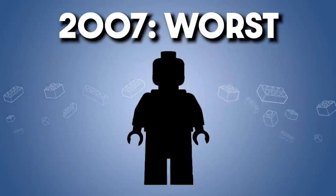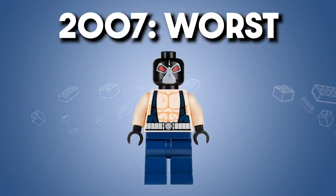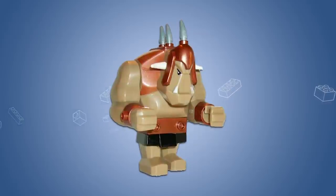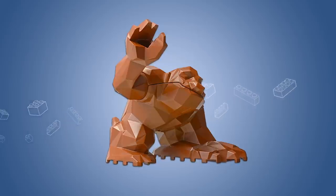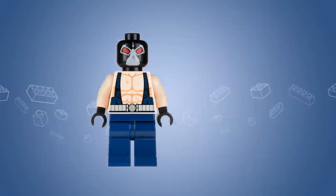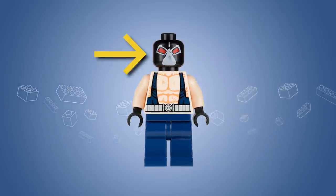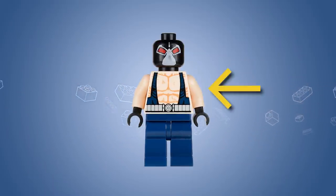But how about the worst of 2007? I believe it's Bane. This figure would've worked better as a big fig. The first modern big fig would come only one year later with 2008's giant troll, even though Lego had been making larger figures since the rock monster in 1999. As for the figure we get, his face print is odd with his eyes so far apart, and the strongly fuzzier lines on the torso. The Bane figure by itself is okay-ish, but the concept needs a lot of work — it should've been a big fig.